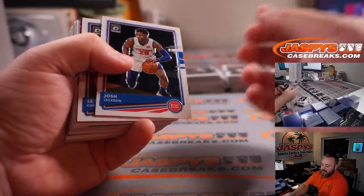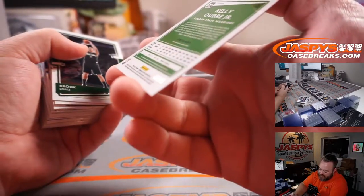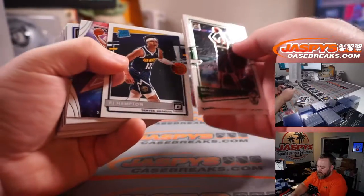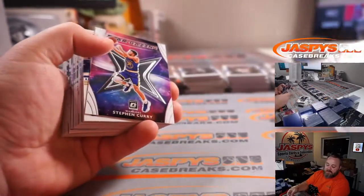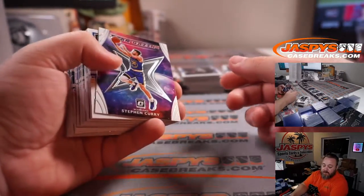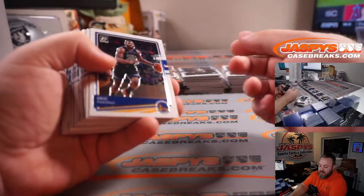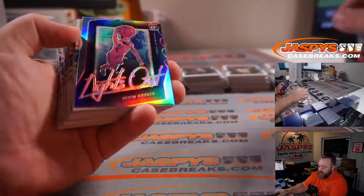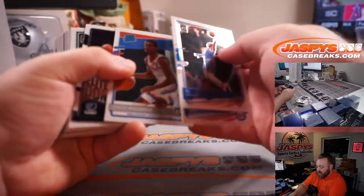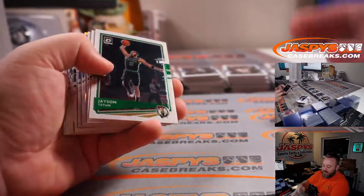Steph Curry again for the Warriors — Alifonzo Mendoza. And Kelly Oubre Jr. pink velocity out of 79 for the Warriors — Alifonzo Mendoza. RJ Hampton, Denver Nuggets — Tomoya Komiagi. And Steph Curry Stargazing for the Warriors — Alifonzo Mendoza. Devin Booker Lights Out holo for the Suns — Mike Grzynski. Ja Morant Elite Dominators, Grizzlies — Mark Haraki.